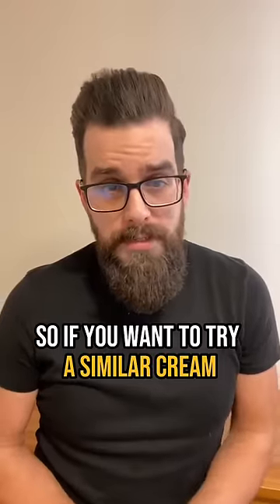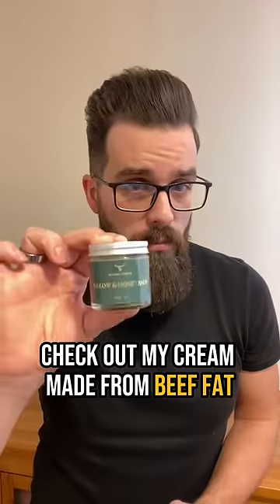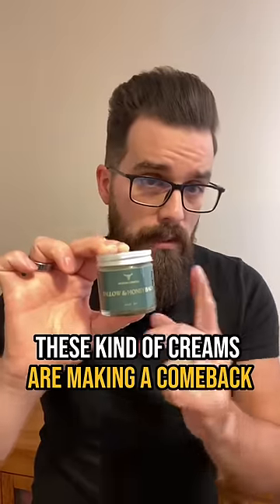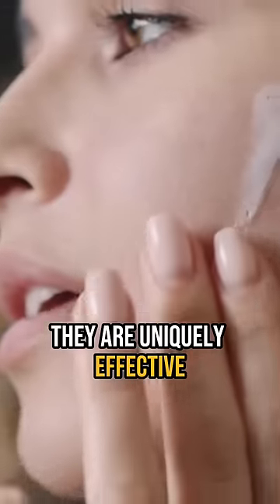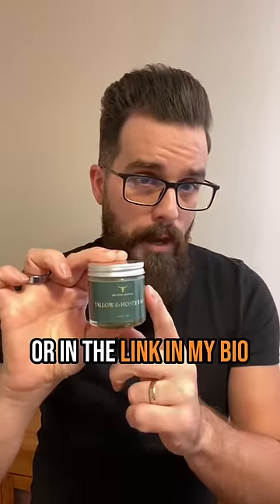So if you want to try a similar cream, check out my cream made from beef fat, or tallow. These kinds of creams are making a comeback, and with good reason — they are uniquely effective and completely natural. Check it out at AncestralCosmetics.com or in the link in my bio.